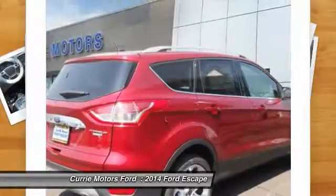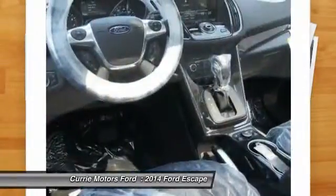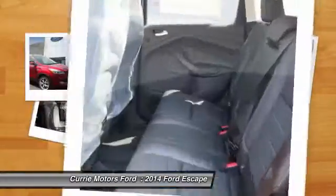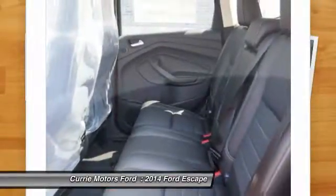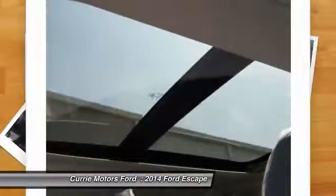Power driver's seat, dual airbags, adjustable headrests, power steering, front air conditioning, auto express down window, anti-theft security system, floor mats, keyless ignition, cruise control.